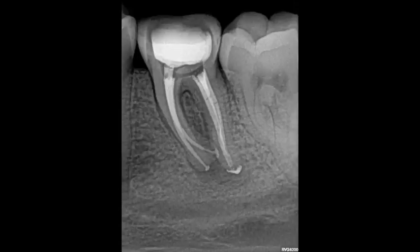Looking at the final result after obturation: it is evident from the postoperative radiograph that ProGlider and ProTaper Next maintained the original canal anatomy. A 3-month postoperative radiograph demonstrates some periapical healing as well as intra-radicular bone healing.